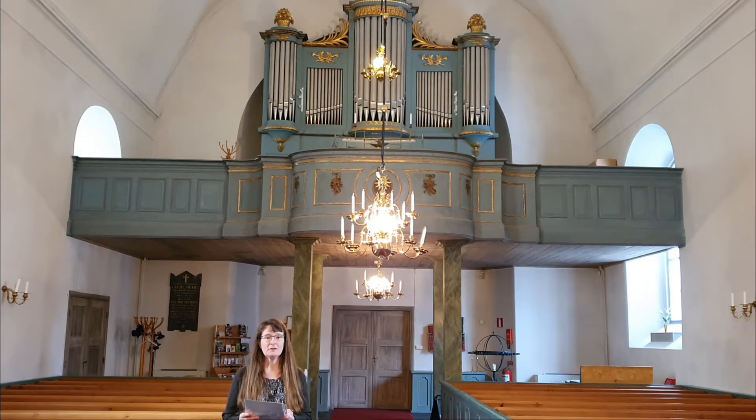Strands verktyg brann inne i en sockenstuga nära kyrkan, där var hans verkstad, och en piga fick skulden för branden. Först sades det att han inte skulle få någon ersättning för sina verktyg, men då vägrade han att göra klart arbetet och då ändrar man det beslutet förstås. Den första advent 1829 togs orgen i bruk, och orgelfasaden bakom mig är kvar sedan den tiden.